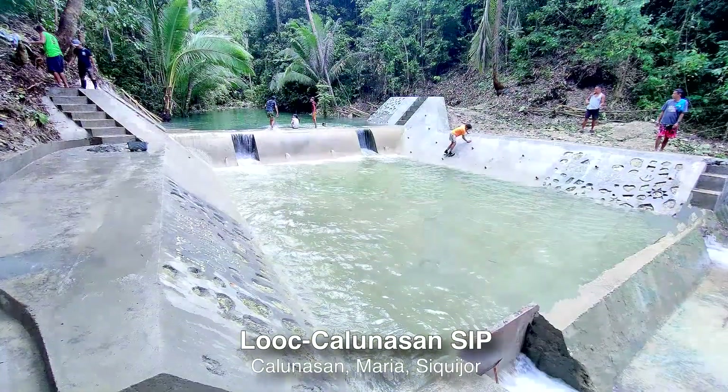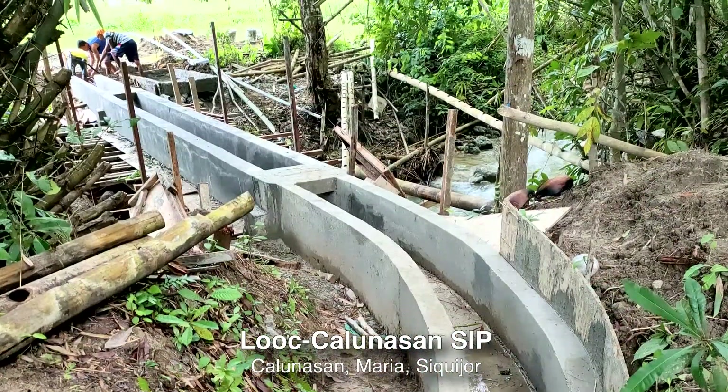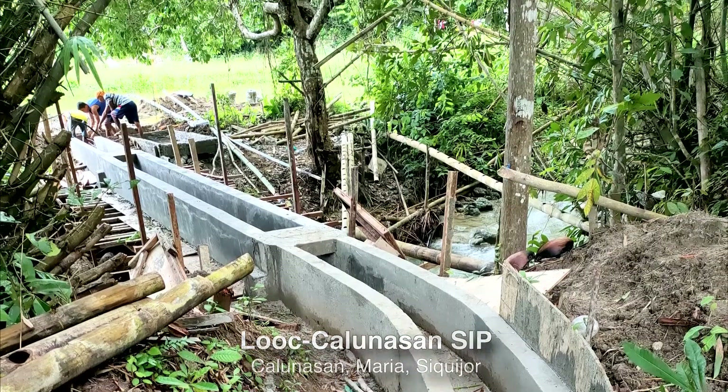Luok Kalunasan Small Irrigation Project is a 5 million project with a service area of 10 hectares and 30 farmer beneficiaries.